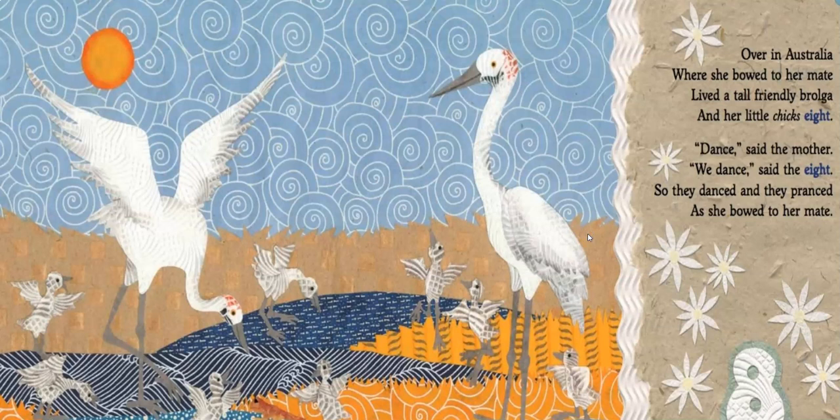Over in Australia, where she bowed to her mate, lived a tall, friendly brolga and her little chicks eight. Dance, said the mother. We dance, said the eight. So they danced and they pranced as she bowed to her mate. This special type of bird called the brolga is actually related to the crane. What action or verb are they doing? That's right, they're dancing — they actually dance to their partners to show how they feel.